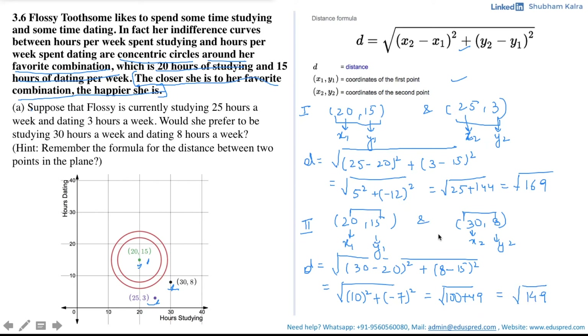The distance between (20, 15) and (30, 8) is √149, and the distance between (20, 15) and (25, 3) is √169. Since √149 < √169, the point (30, 8) is closer to Flossy's favorite combination (20, 15). Thus she would be closer to her favorite combination at (30, 8), and hence she would prefer 30 hours of studying and 8 hours of dating.